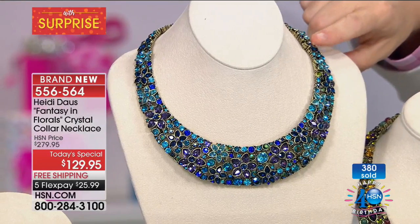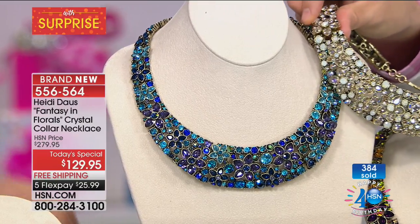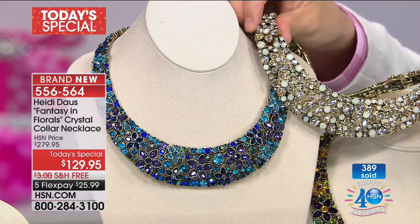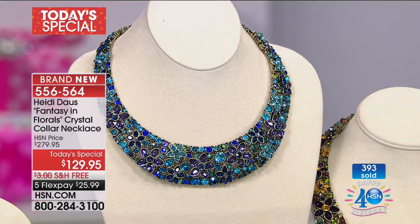We're about to hit 500 sold, so we are already way ahead of where we expected to be just a few moments in. At this moment, if you like this color right here — the blue violet, which is the big launch — or you like the champagne, or you like the multi that Heidi has on, those three are by far the best sellers.